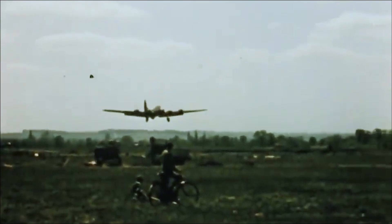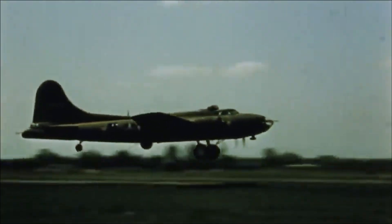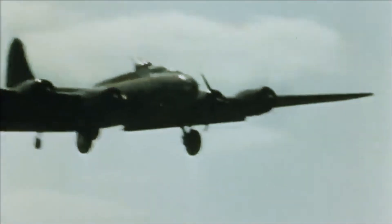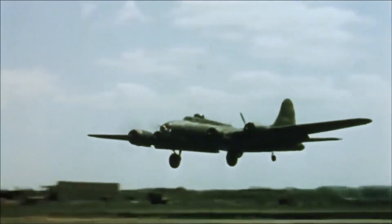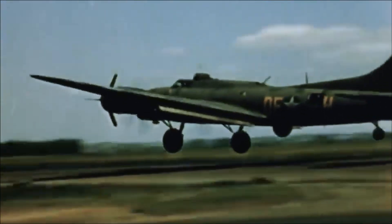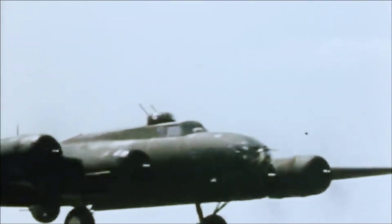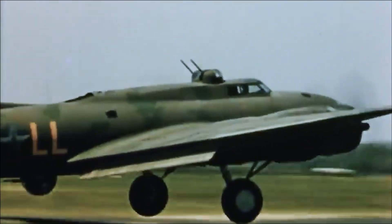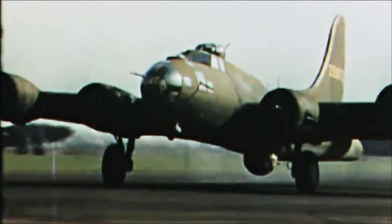By the end of the war, B-17 crews had flown approximately 290,000 sorties and dropped over 640,000 tons of bombs in the European theater. While the B-17's effectiveness as a strategic weapon is debated, its service record in the European theater remains an important chapter in the history of aerial warfare. After World War II, the B-17s saw limited service with the newly formed United States Air Force. Some were converted into cargo and transport aircraft, while others were used as drone controllers, target tugs, and weather reconnaissance aircraft. The B-17 was officially retired from the United States Air Force in 1959.